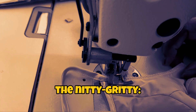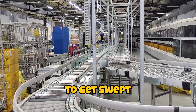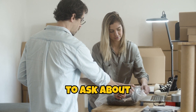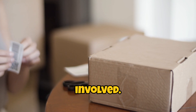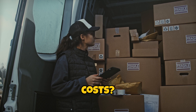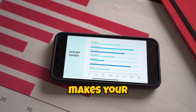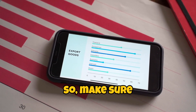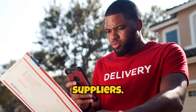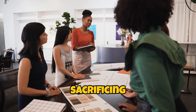Now let's get into the nitty-gritty: pricing. You need to know your numbers. It's easy to get swept away by the excitement of finding a great supplier, but don't forget to ask about all the costs involved. What's the base price? Are there any hidden fees? Shipping costs? Customs duties? You don't want to be hit with a surprise bill that makes your wallet cry. So make sure you get a full breakdown of all costs and compare with other suppliers. You want to make sure you're getting the best bang for your buck without sacrificing quality.